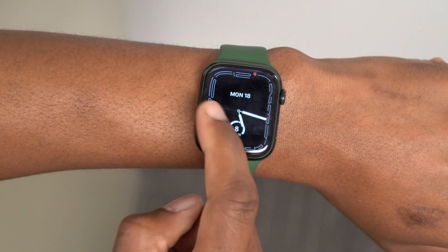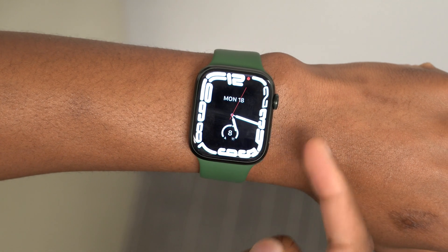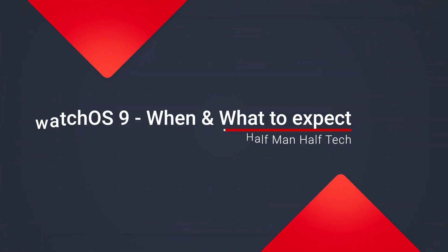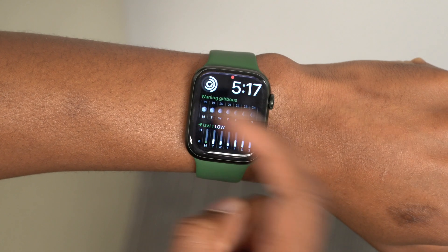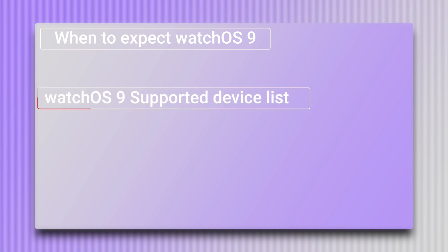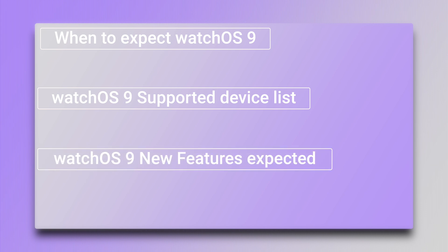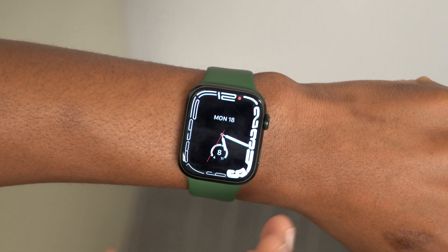Welcome back to Half Man Half Tech, my name is Ben, your host. In this video we're going to be talking about watchOS 9, the next big update that Apple is going to be announcing and revealing this year for the Apple Watch. We'll be covering when watchOS 9 will be announced, what devices will support it, and what new features and changes we can expect.